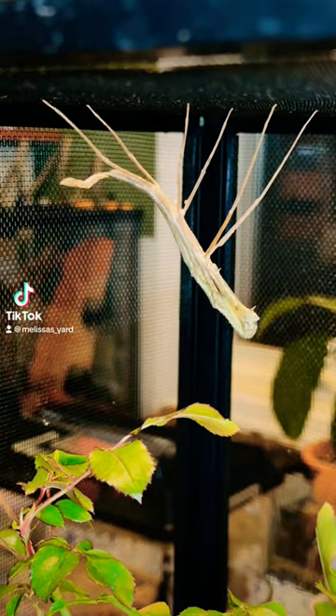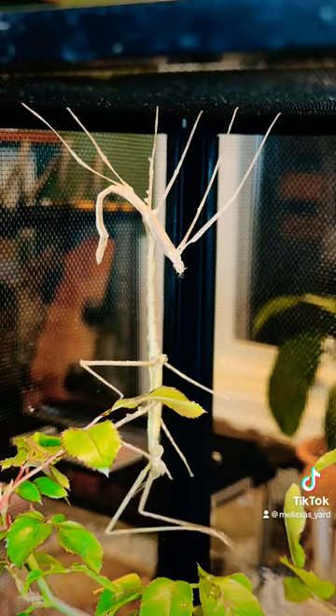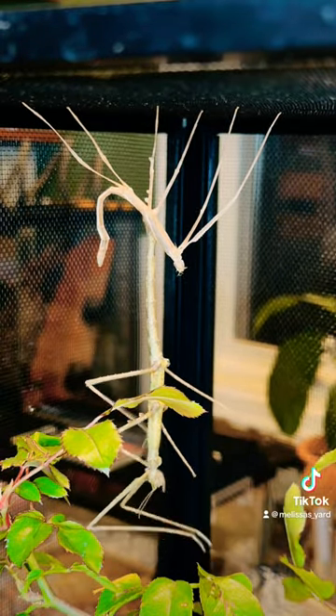I caught my stick bug molting last night. Look how she just slides right out of her exoskeleton. This is Romulus artemis, a species from Vietnam.